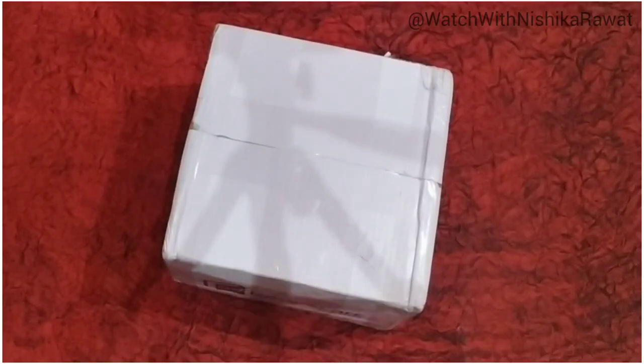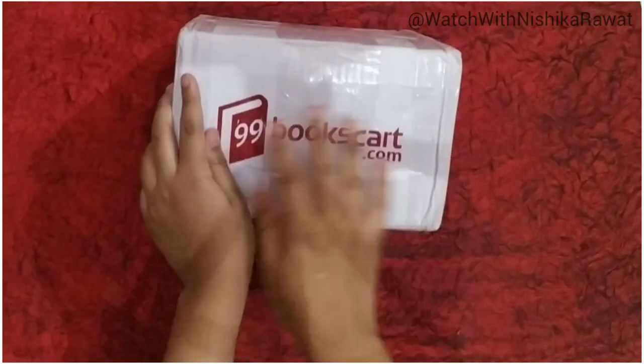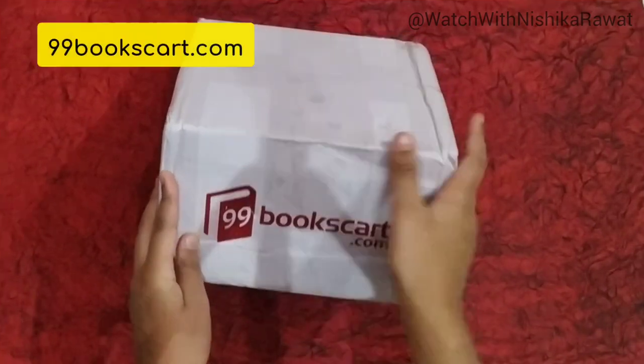Hi everyone, welcome back. In this video, we are gonna unbox this mystery box from 99bookscart.com.